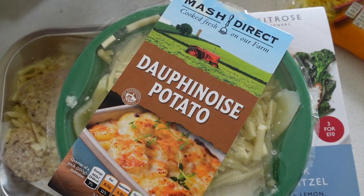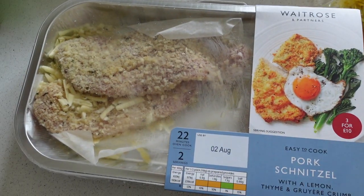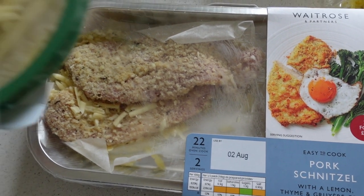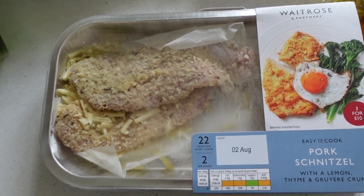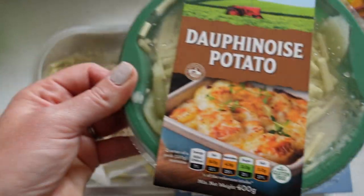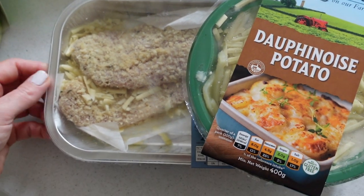He likes to have a big hot lunch and I'm often out with the kids, so I've bought him this pork schnitzel and this potato dauphinoise — so heavy. That would be his lunch portion. He really needs a hot lunch — that's his favourite. So I got all his faves.